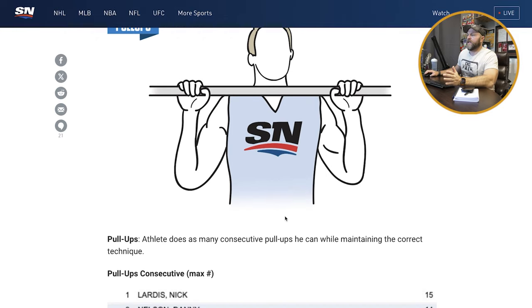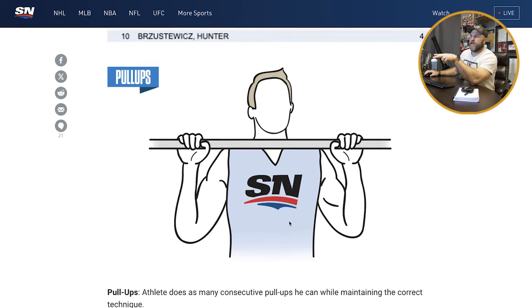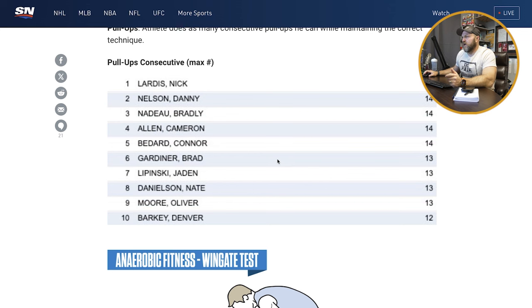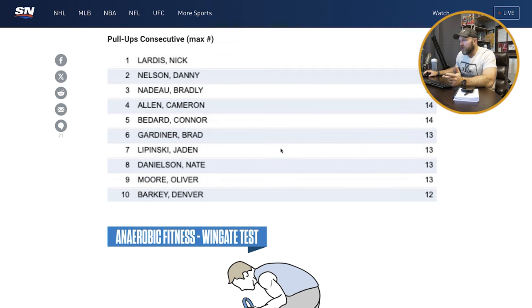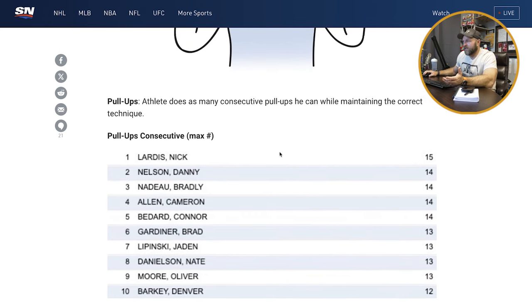Pull-ups — the athlete does as many consecutive pull-ups as he can while maintaining correct technique. What I'd be interested in is pairing a max pull-up with a weighted pull-up — say a third of body weight, around 70 pounds for a 230-pound athlete, for five reps — then rest 10 minutes and rep out to max. That would give you a unique ratio of power output versus endurance. I like this test, it's simple. Guys getting 15 is good; I think they should all be getting more than 12 to 13. We did a YouTube video and I got 18, but these guys are freaks and I think they could be trained more effectively.